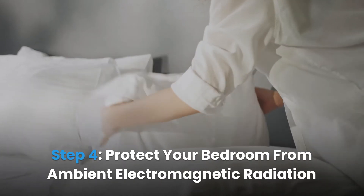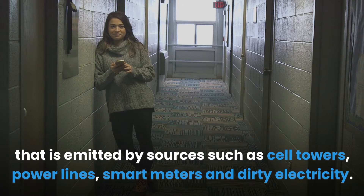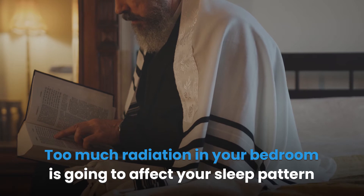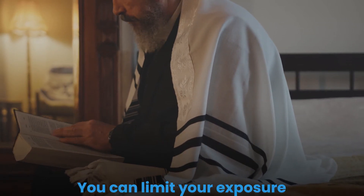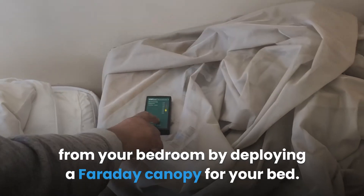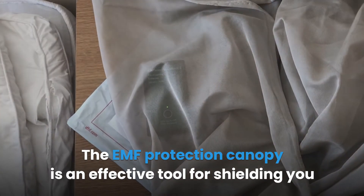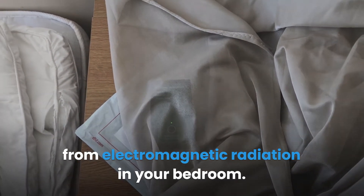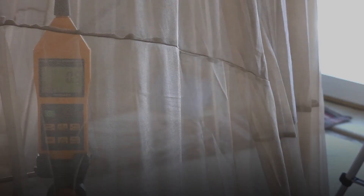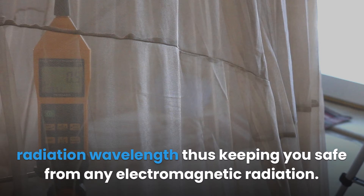Step 4: Protect your bedroom from ambient electromagnetic radiation. Your home is exposed to ambient EMF radiation from sources such as cell towers, power lines, smart meters, and dirty electricity. Too much radiation in your bedroom can affect your sleep pattern and cause health issues in the long run. You can limit exposure through a protective sleeping canopy — a Faraday canopy made of EMF blocking material. It protects you from Wi-Fi radiation and radiation from cell phone towers, and its breathable fabric keeps you comfortable while sleeping.